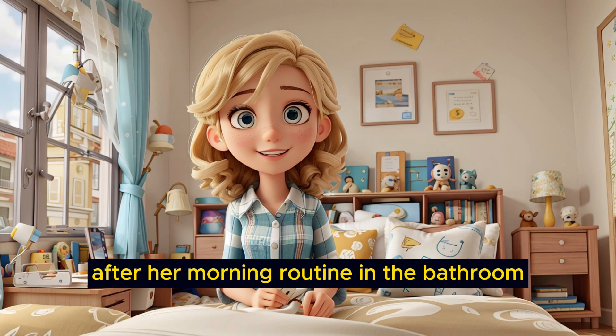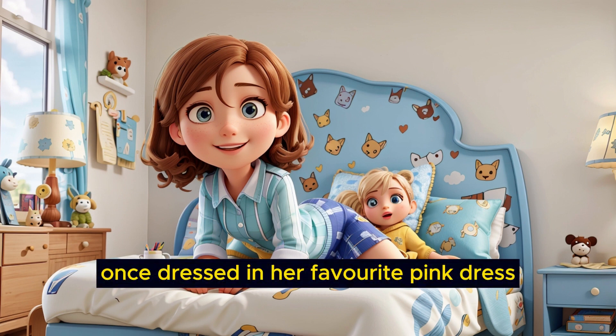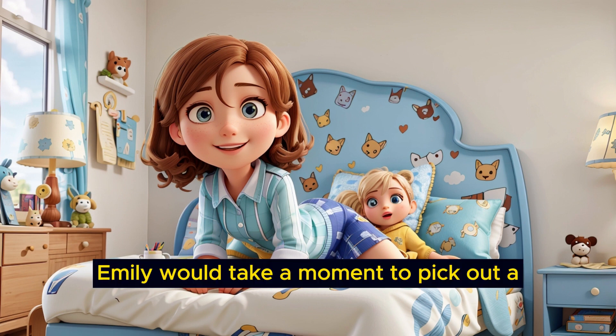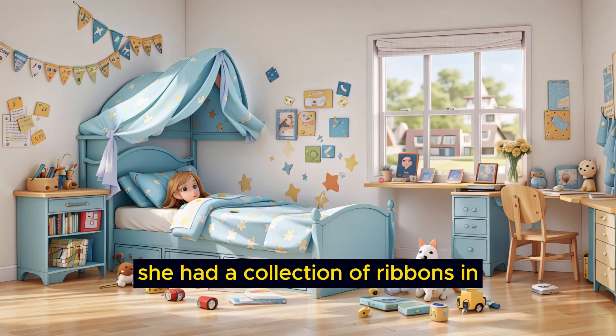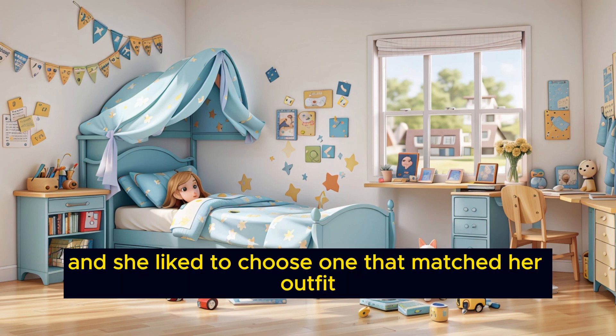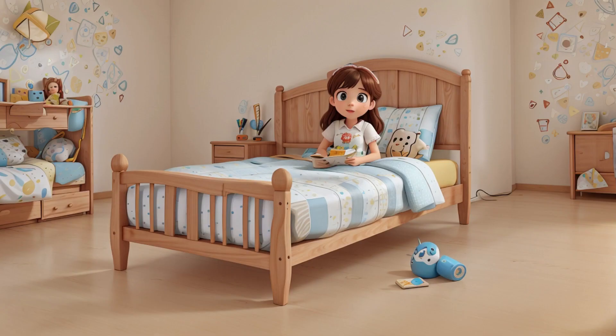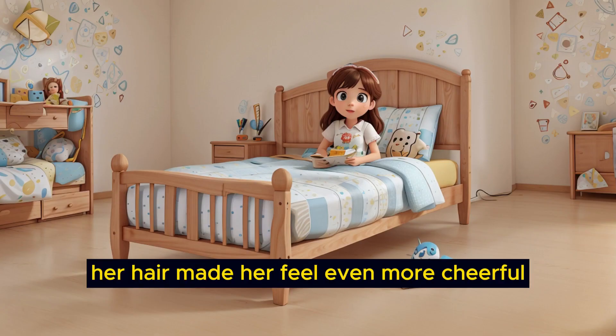After her morning routine in the bathroom, she felt awake and ready to take on the day. Once dressed in her favorite pink dress, Emily would take a moment to pick out a colorful hair ribbon. She had a collection of ribbons in all sorts of bright colors, and she liked to choose one that matched her outfit. Tying it neatly into her hair made her feel even more cheerful.